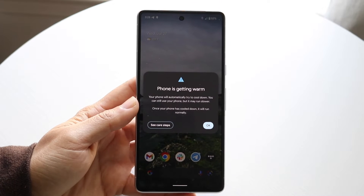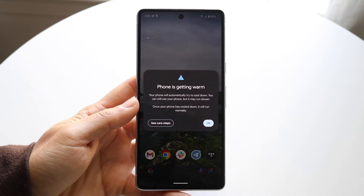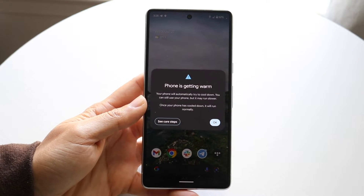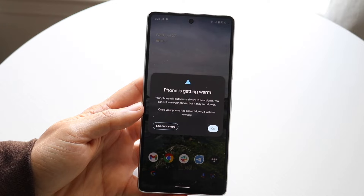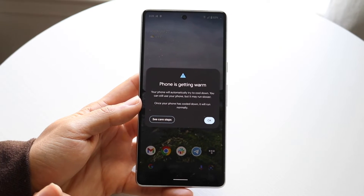You might be in a situation where you're getting these pop-ups on your Android phone that just keep telling you that the phone is getting warm, and you might be trying to figure out how to fix that. The big thing you have to keep in mind is that if your phone is actually getting warm, there's really not that much you have to do. You're essentially just going to have to make your phone colder.